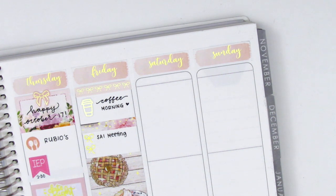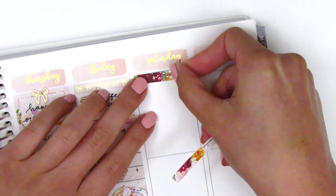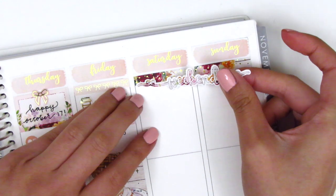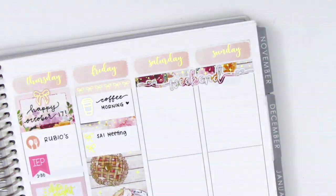Moving to the weekend, I wanted a background for my weekend banner, so I placed down a couple of strips of the pattern headers from the kit and then placed the weekend banner underneath.